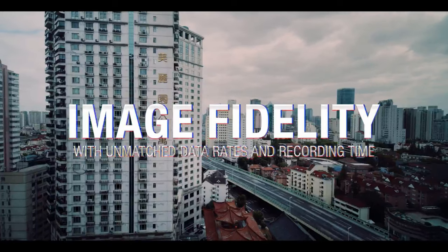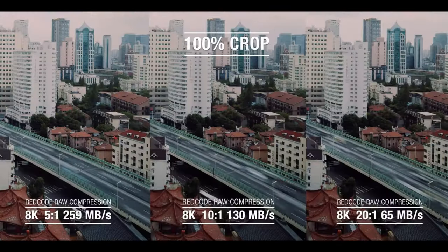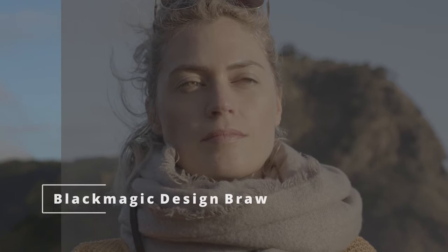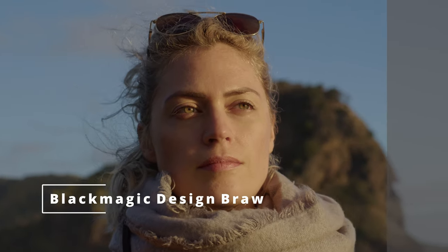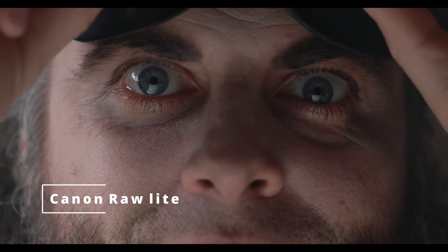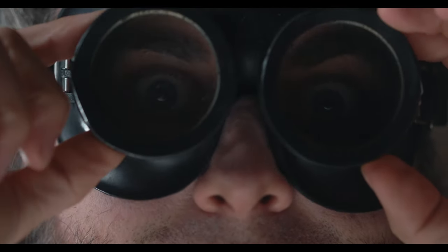It also introduced the world to Red Code RAW — a revolutionary file format that allowed reduced file sizes while still keeping all the advantages of a non-destructive RAW workflow. Red Code RAW is what led to all the other iterations of RAW filming formats we know today, such as B-RAW with Blackmagic, RAW Light with Canon, and Z-RAW with the Z-Cam cameras.